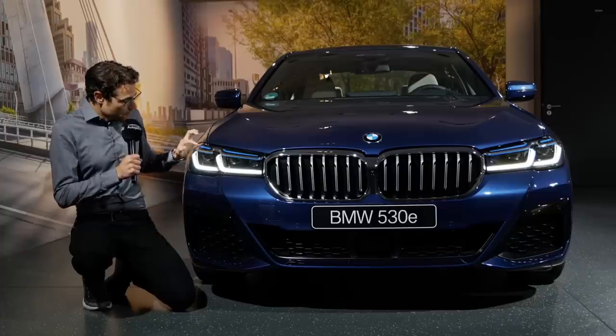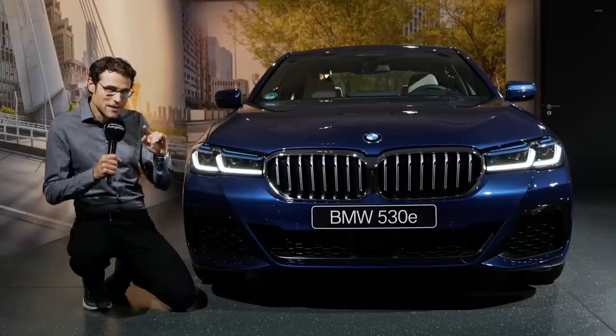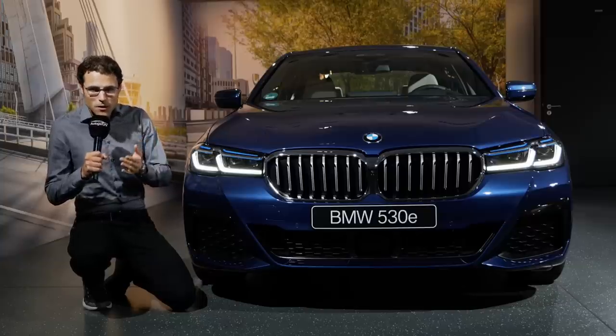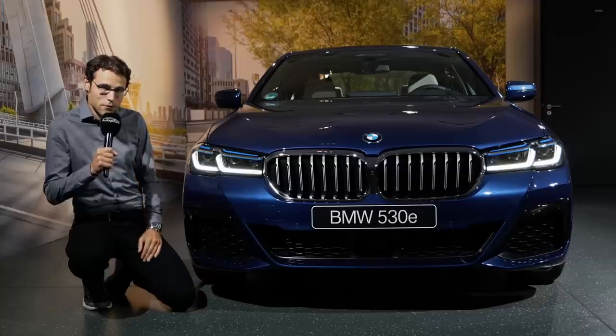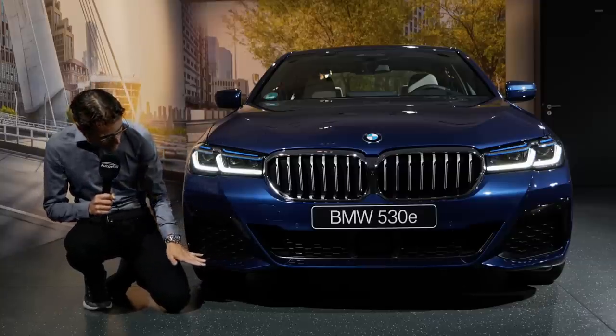The laser light allows up to a 650-meter range of high beam with adaptive function. The blue accentuations shining to the top are not allowed in the US because of police regulations — it's always different what's allowed in different markets. But all the way LED now, in different steps.